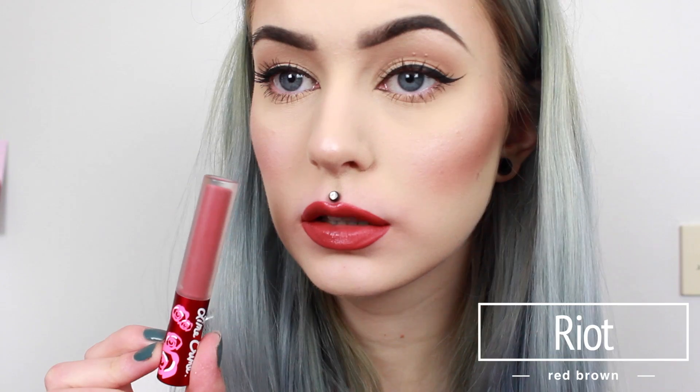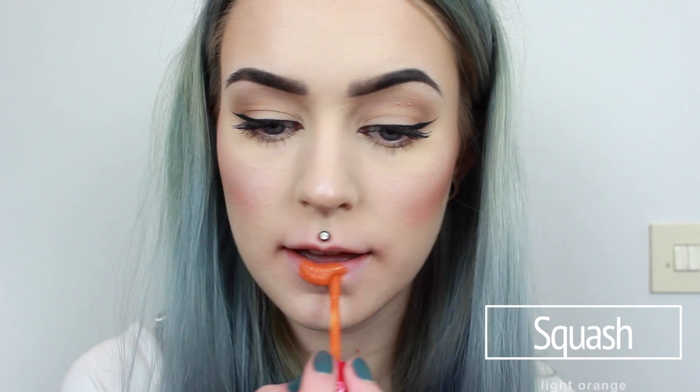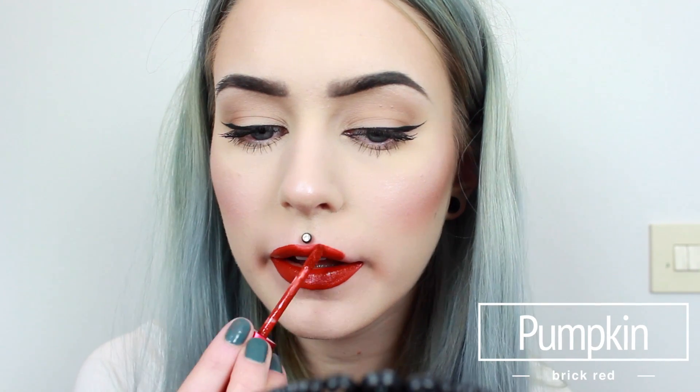And this one is Shroom. And Riot. And one of my favorites, called Buffy. This one is Squash.